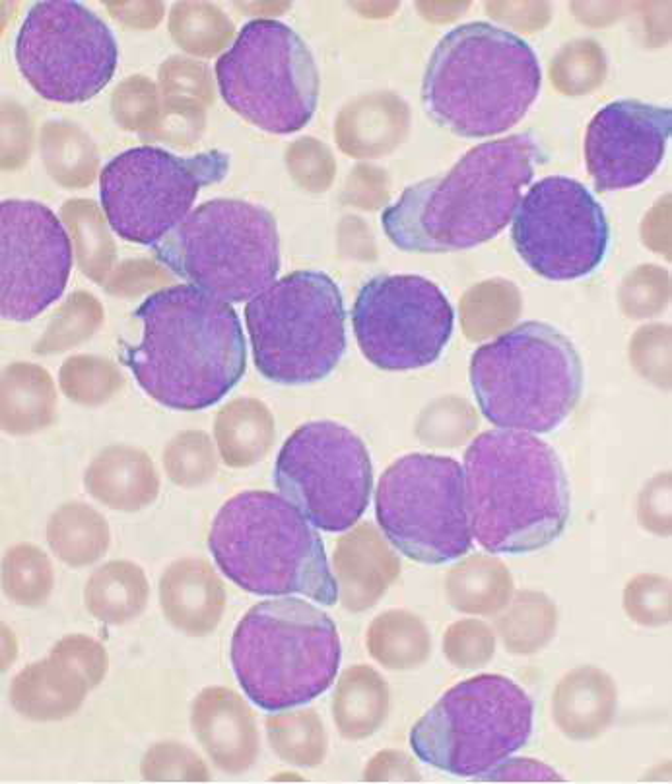The bone marrow stroma contains mesenchymal stem cells, also known as marrow stromal cells. These are multipotent stem cells that can differentiate into a variety of cell types. MSCs have been shown to differentiate, in vitro or in vivo, into osteoblasts, chondrocytes, myocytes, marrow adipocytes, and beta-pancreatic islet cells.